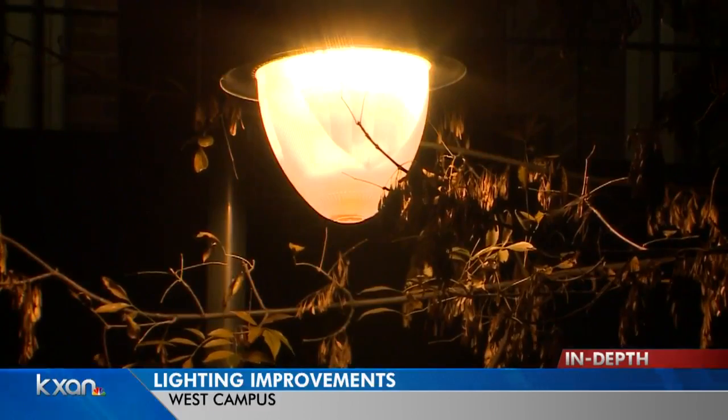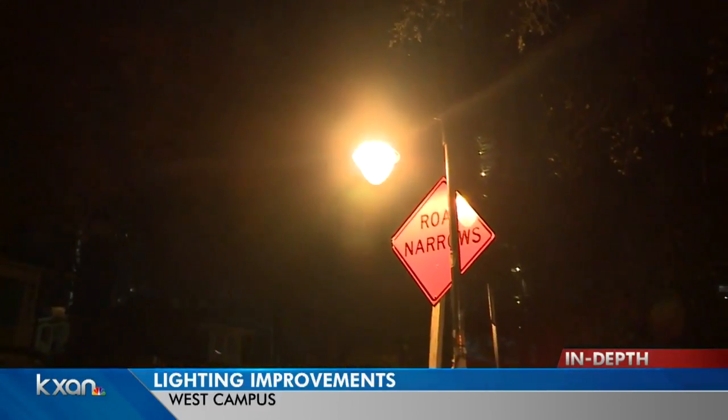The department has also pruned three-quarters of the trees that were blocking the overhead street lights.